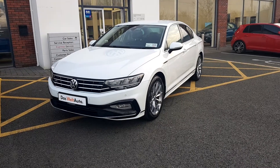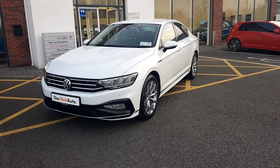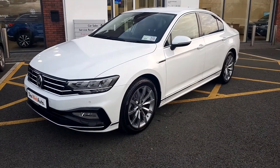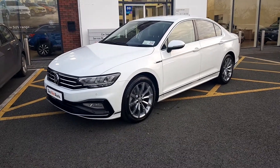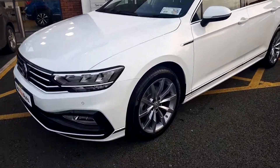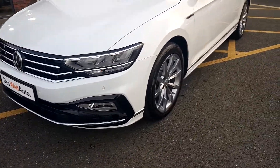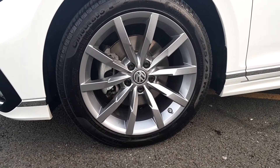Here we have the 2019 1.5 Volkswagen Passat R-Line, finished in an absolutely gorgeous pure white metallic paint. As it is the R-Line, we can see it has the full R-Line kit and also has lovely 18-inch alloy wheels.